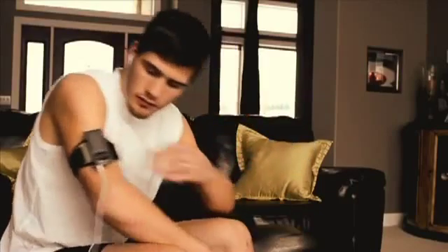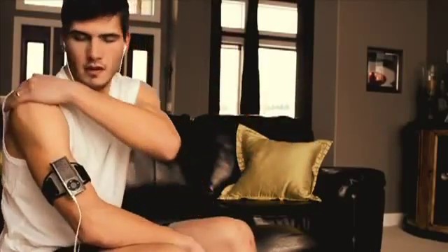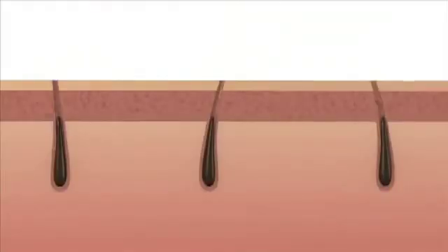The light energy targets dark coloring in body hair, which is why it works best on lighter skin tones and naturally dark hair.